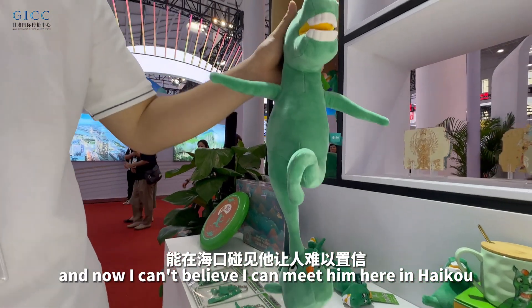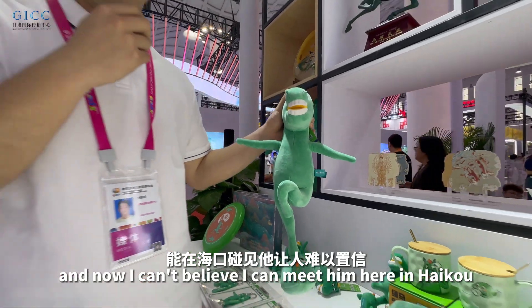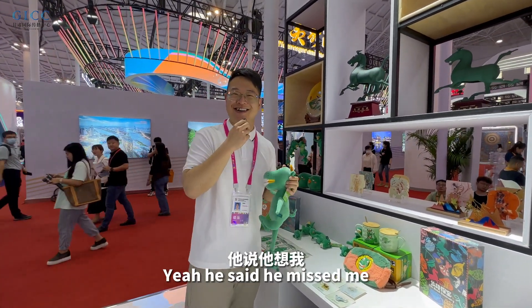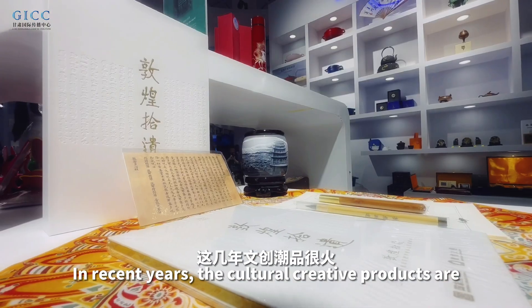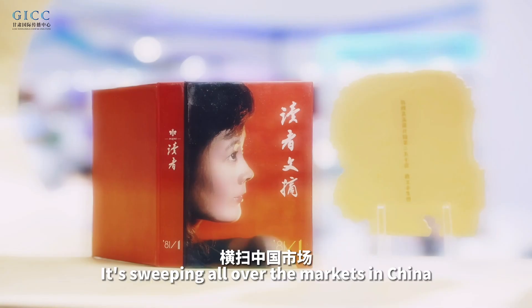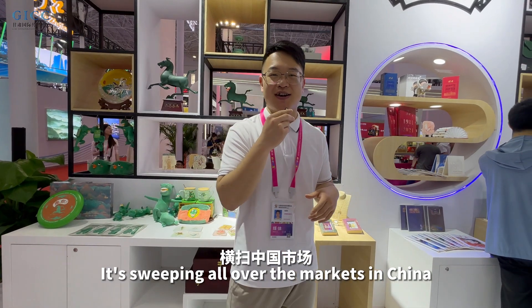I can't believe I met him here in Haikou. He said he missed me. In recent years, cultural creative products have been a hot trend, sweeping all over the markets in China.